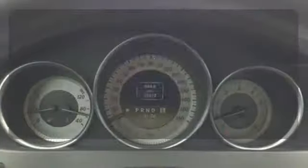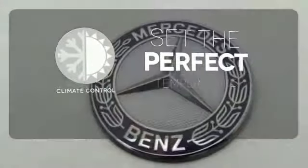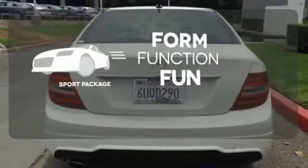It also has keyless entry, rain sensing wipers and sequential sport shift. The climate control lets you set the temperature exactly where you want it. Form, function and fun — everything is a bit better with the sport package.